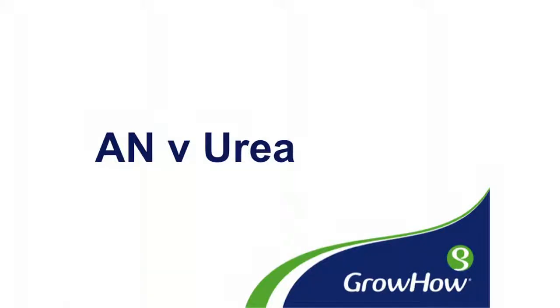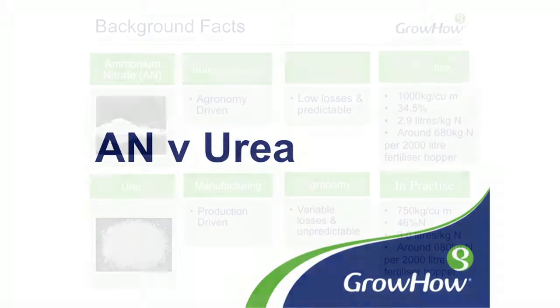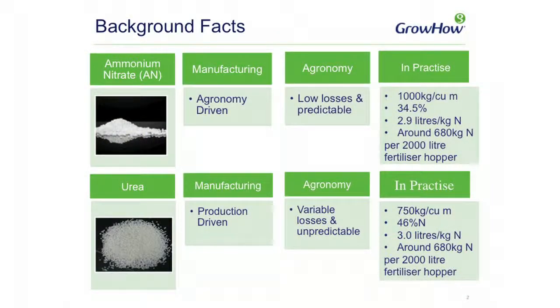Looking at this short video raising a few points around ammonium nitrate and urea in terms of production and use. As background information, ammonium nitrate, having been developed way back in the 50s and 60s, was always done with efficiency of use in mind — it's very much agronomy driven. The cost of manufacturing wasn't the main driving force at that stage.